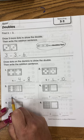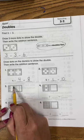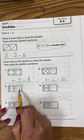So 6 plus 6 equals 1, 2, 3, 4, 5, 6, 7, 8, 9, 10, 11, 12.